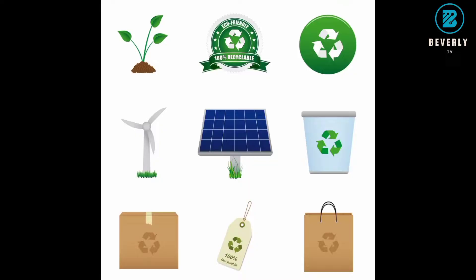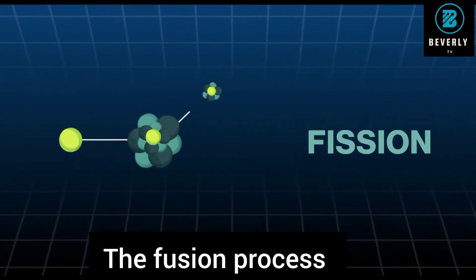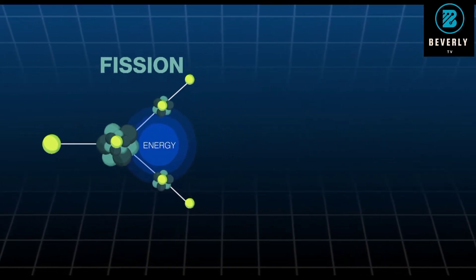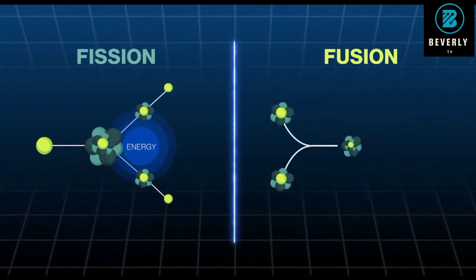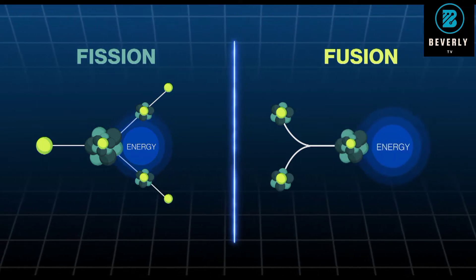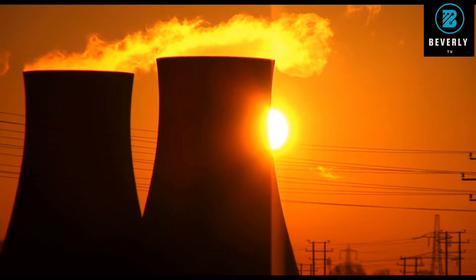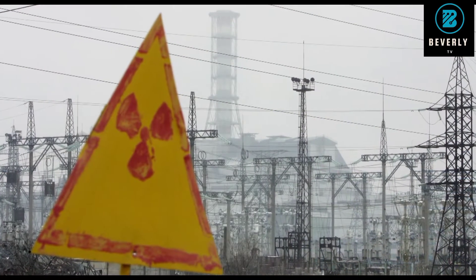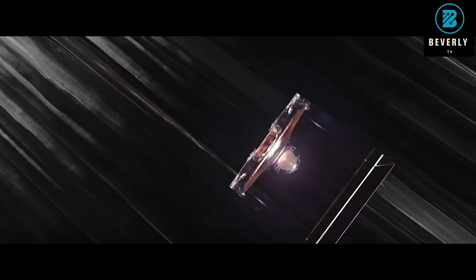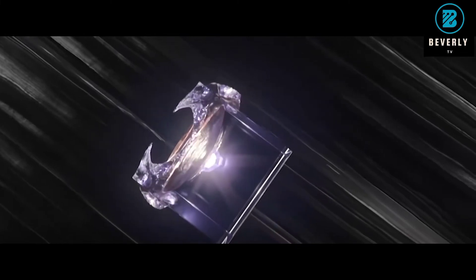Fusion is a separate nuclear reaction where atomic nuclei of low mass fuse to form a heavier nucleus, with an accompanying release of energy — it's what powers the sun. A fusion reactor uses hydrogen isotopes deuterium and tritium as fuel. Isotopes are variations of a chemical element with different numbers of neutrons in the nucleus.